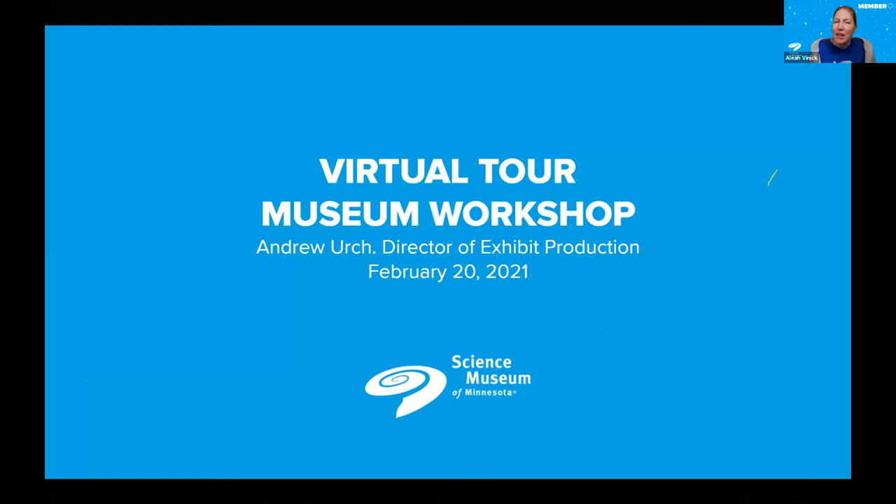I'm Alia Vinnick, I'm the Events Manager at the Science Museum of Minnesota. This event is part of Member Appreciation Month — it's our way of saying thank you for your continued support of our mission to make science education accessible to everyone.